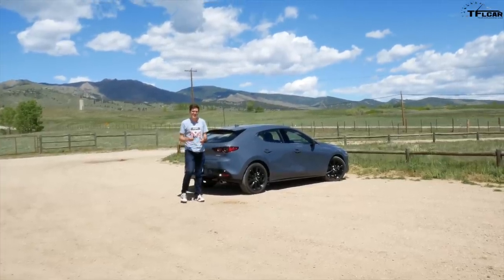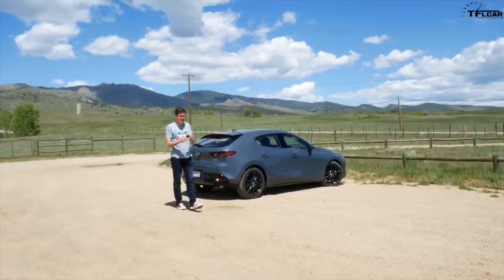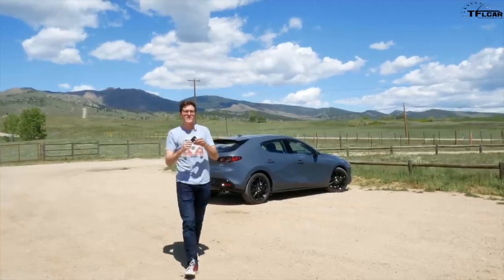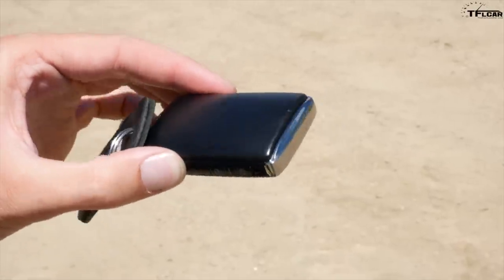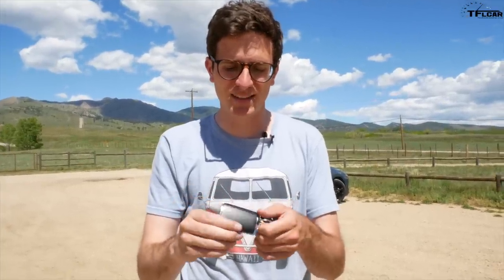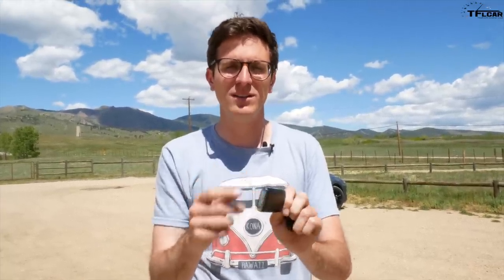One of my least favorite parts of the Mazda 3 is the proximity key. From a distance it looks great — leather-covered with a high quality aluminum surround — but up close you quickly realize this key is no good. It's horrible chintzy plastic, the buttons don't feel good, and the rest of the interior is so premium. This key feels like it should come out of a McDonald's Happy Meal.